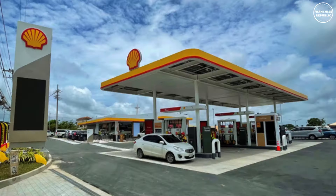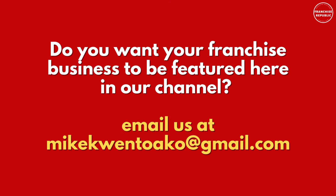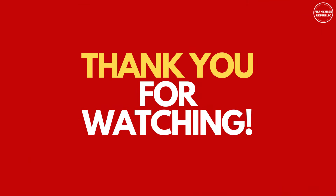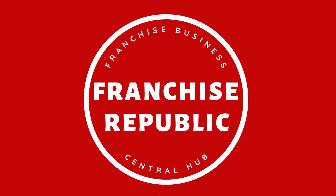What are you waiting for? Start your business with the Shell Dealership franchise today. Thank you for watching — hope you like this video. Please continue to support our channel, subscribe, like, and share this video to be informed on our next educational videos here at Franchise Republic, your franchise business central hub.